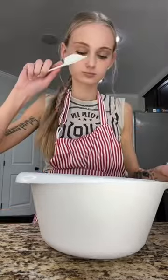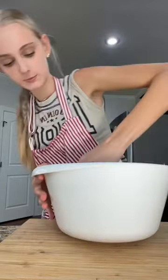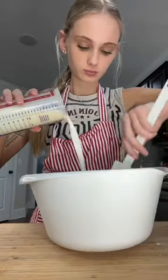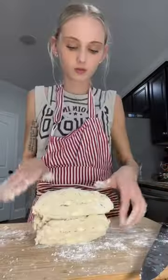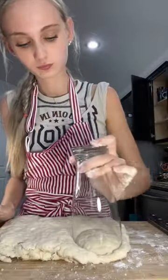I used chicken thighs. Now I'm making the biscuits. I've also had a few glasses of wine, so I'm sorry. I'm making my biscuits because it's going to be like a fried chicken sandwich, and the biscuits are going to be the buns.